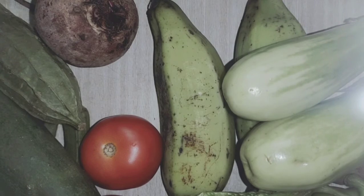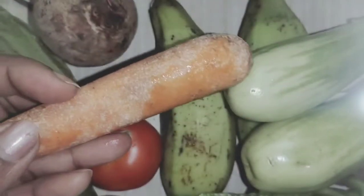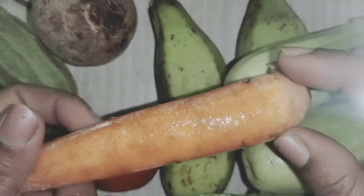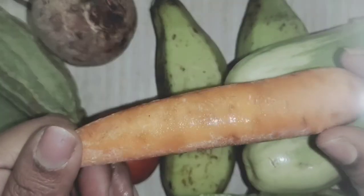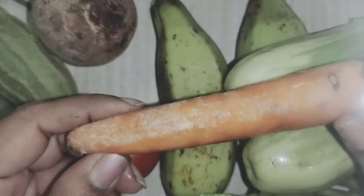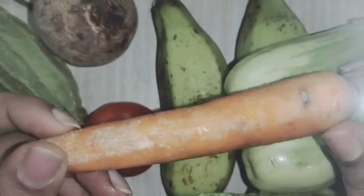Generally, all the vegetables we have seen in green color. But this one is in orange color. What is this? This is also something we can eat in raw form. It is a carrot. Say it again — carrot.